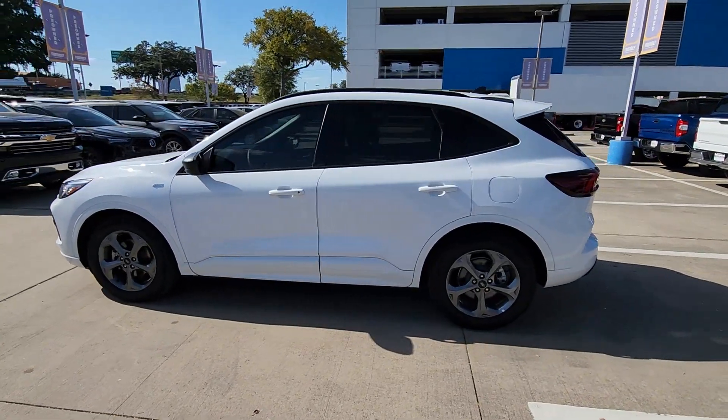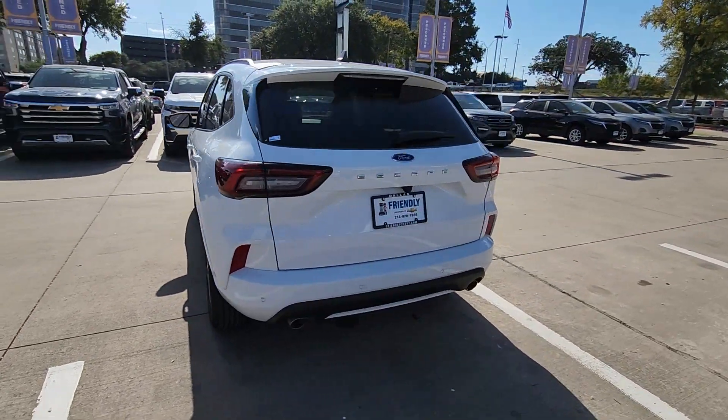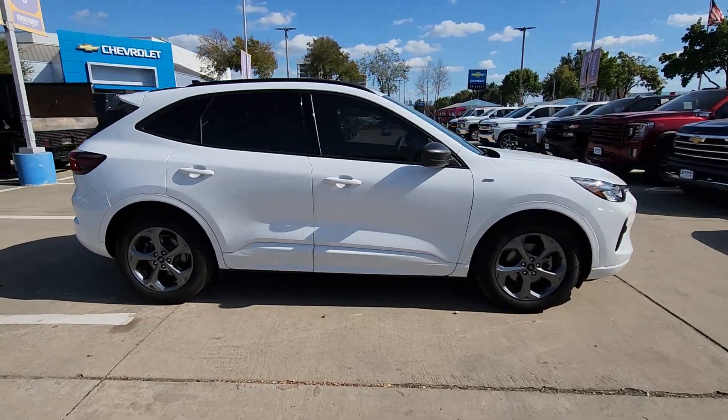Enjoy the view of this 2023 Ford Escape. With less than 25,000 miles on the odometer, this vehicle provides excellent value. Take a closer look at this comfortable and capable Escape.